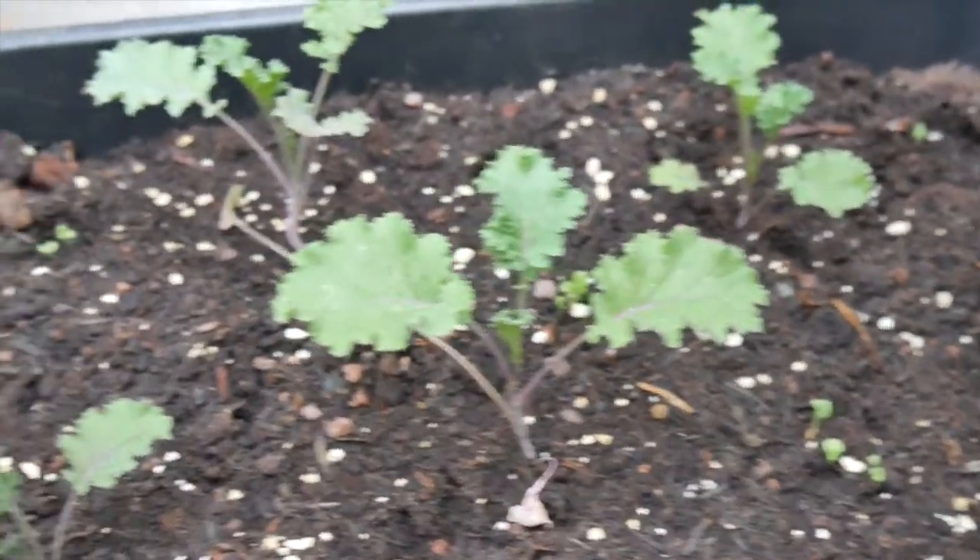I had some small kale plants in a pot and I've planted them out with some lettuce in between.